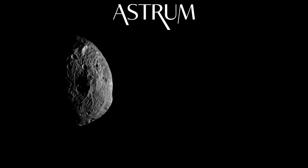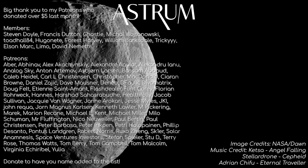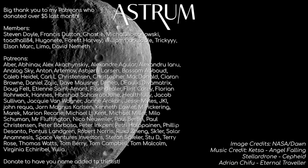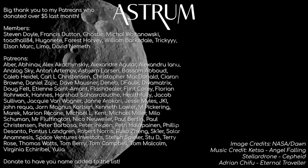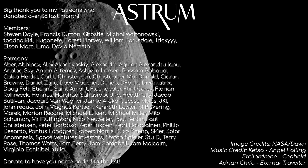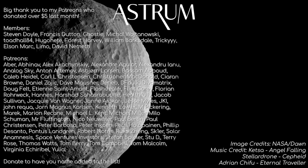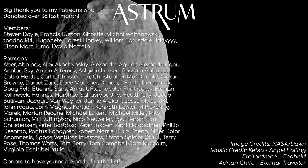Thanks for watching! If you liked this video, I've also covered a lot of other space agency missions, so be sure to check out those in the playlist. A big thanks to those of you that support the channel, be it on Patreon, YouTube, or even just sharing these videos with your friends — it all helps and goes a long way, so thank you so much. All the best, and see you next time!